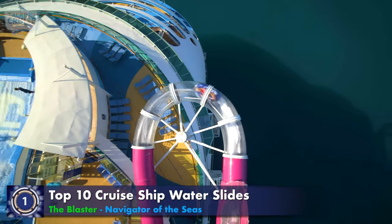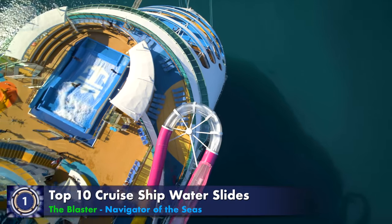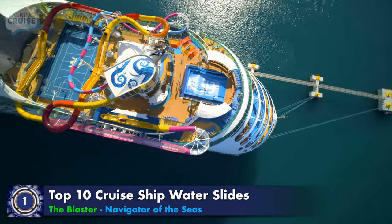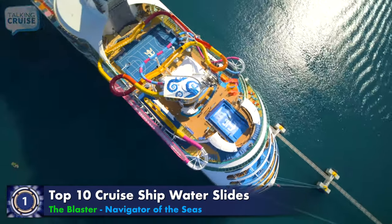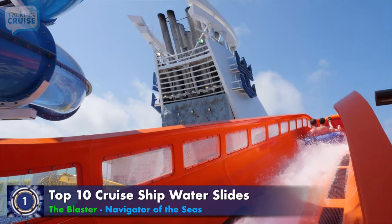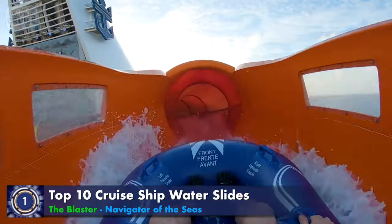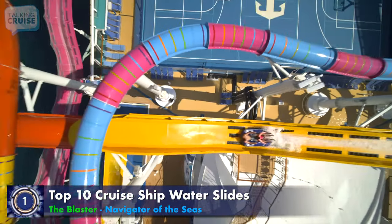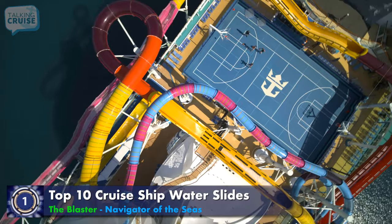Navigator of the Seas' main attraction water slide, the Blaster, is the first aqua coaster on board Royal Caribbean and the longest slide at sea. Grab your two-person raft and ride the more than 800 feet of water-blasting inclines, heart-pounding drops, and tight turns while you criss-cross in and around the sports deck below.